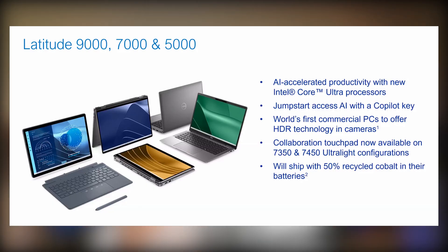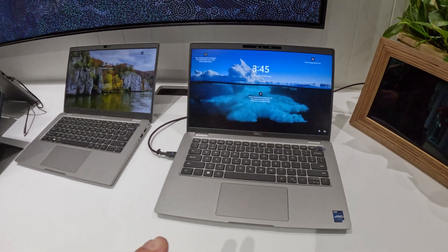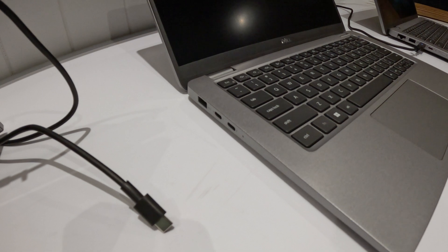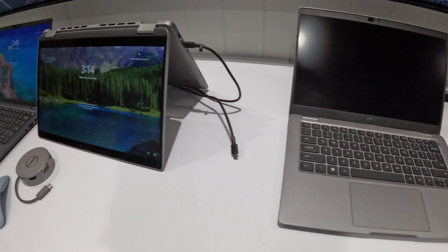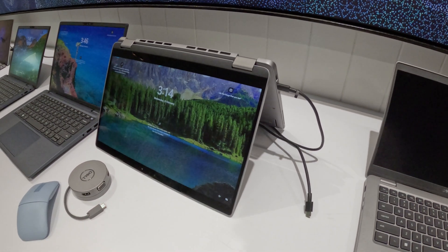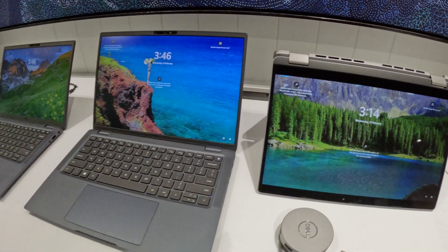Moving over to the Latitude range, which is really the heart of Dell's commercial computers. They did a refresh on the 5000, 7000, and 9000 series for the Latitude. From all the touch and feel I experienced across those three series and different sizing, it was pretty much mostly the processor being refreshed to the Intel Core Ultra, with most of the ports similar to last year's models.